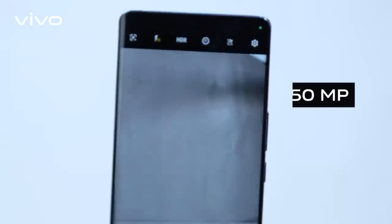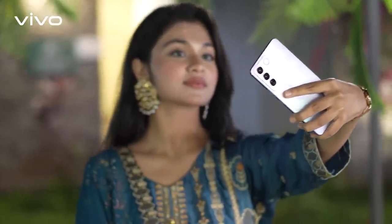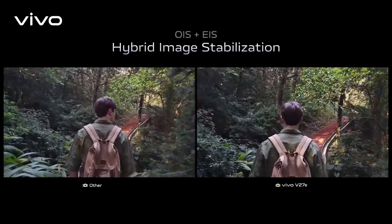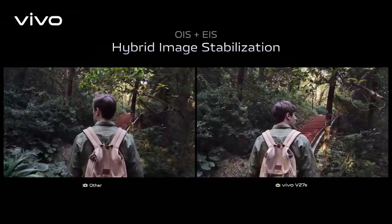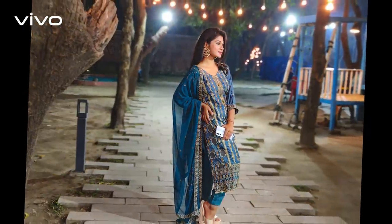The V27 5G features an industry-leading 50-megapixel autofocus front-facing camera in the segment, ensuring your selfies always look perfect. The V27-E comes with a 64-megapixel OIS ultra-sensing camera that delivers stunning details and colors, and even in low-light conditions, it produces crisp and clear images.